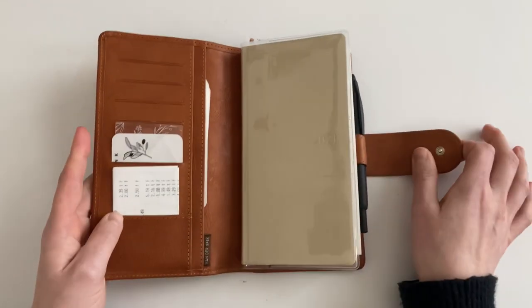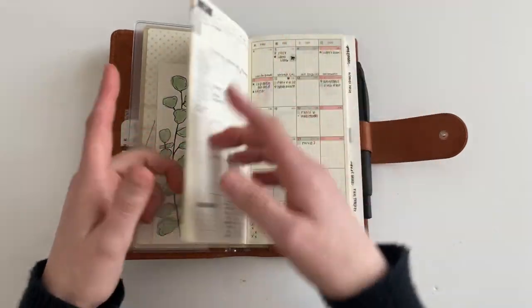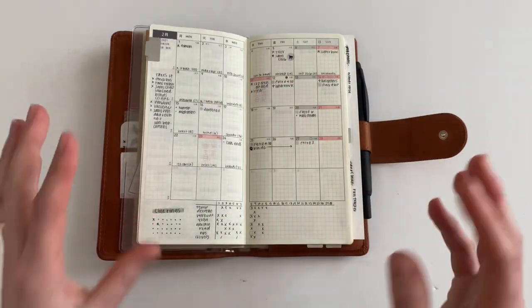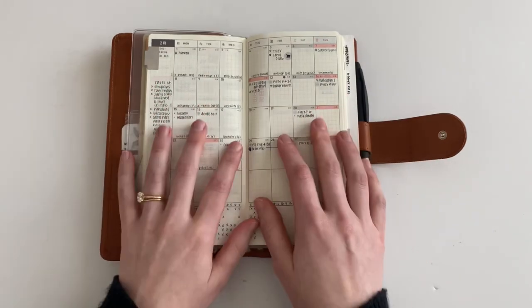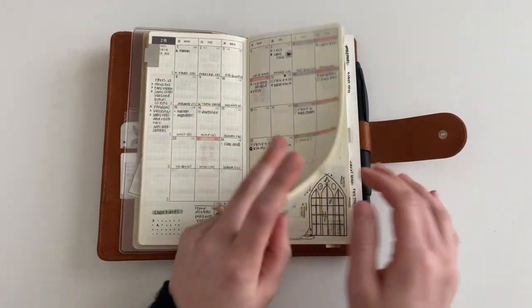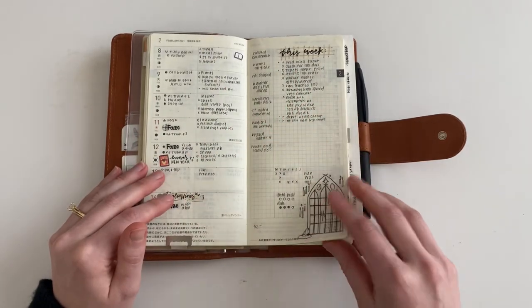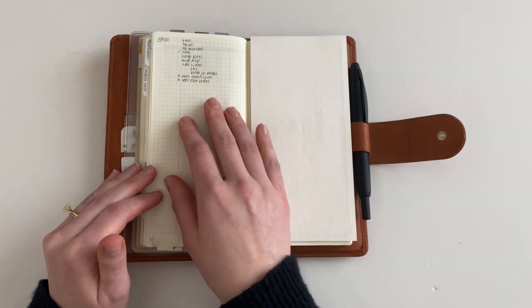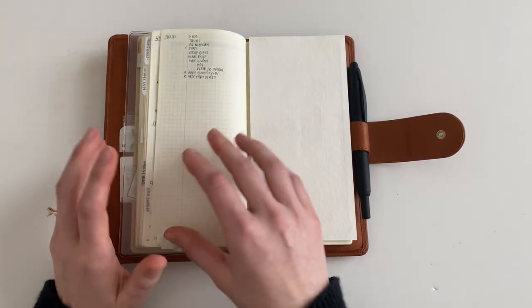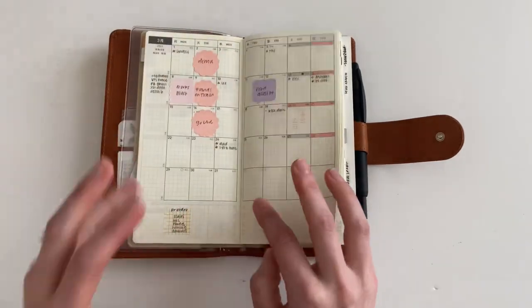Within my Hobonichi Weeks Mega, I basically plan similarly for work as I do within my personal life — everything high level ends up on a monthly view, everything I need to get done for the week ends up on my weekly view, and then I get into the nitty-gritty details in the notes pages where I do my daily logs. My work planning really isn't that different.